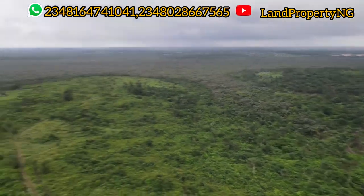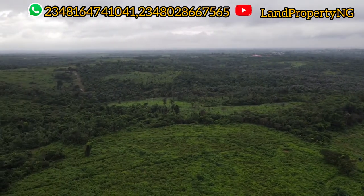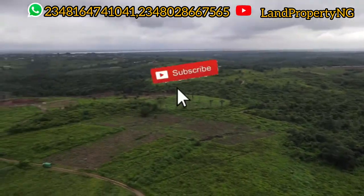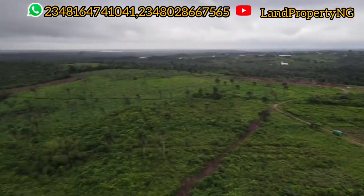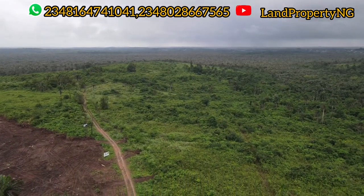If you are coming to this channel for the first time, I would strongly recommend you click on the like button and kindly subscribe, because you've just discovered a channel right here on YouTube that will answer all your property needs and give you the best advice when it comes to buying property in Lagos, Nigeria.